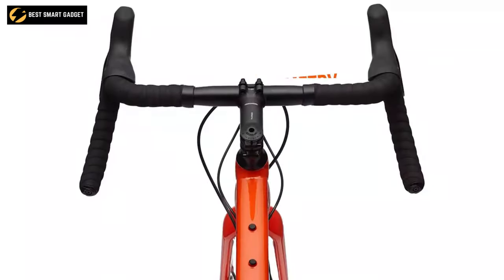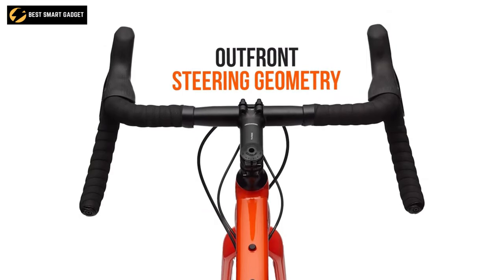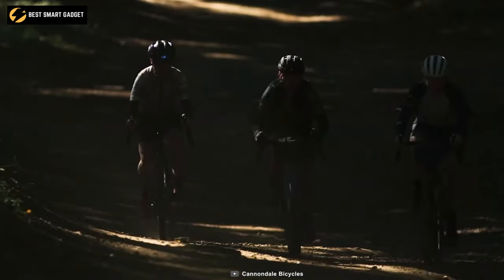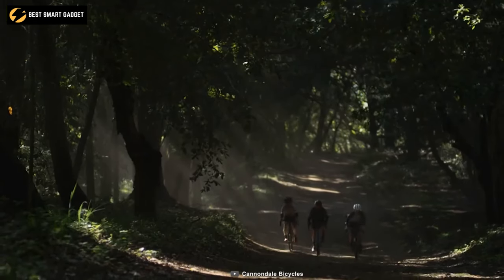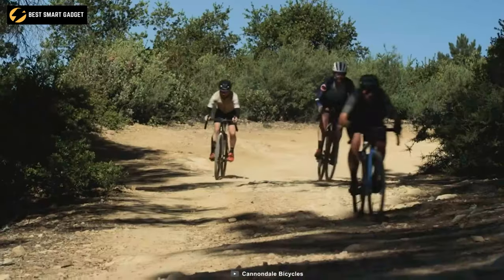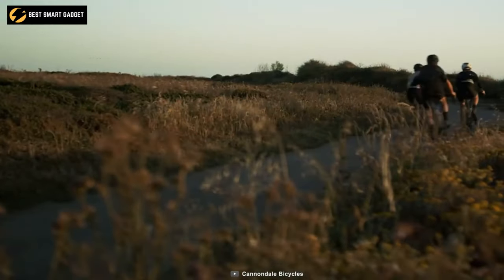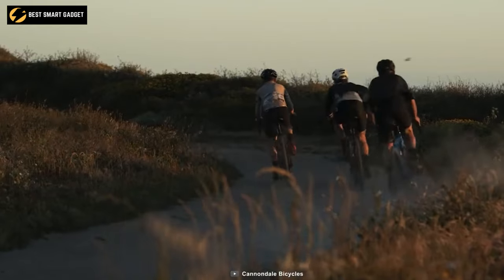The FSA Omega AGX alloy crank reduces knee stress while maintaining durability and comfort. Its out-front steering geometry keeps the steering light and responsive for stability and confidence on rougher terrain, while also reducing the possibility of toe overlap on smaller sizes. With the Cannondale Topstone One, you can venture farther into the unknown while thriving and enjoying the long trip.